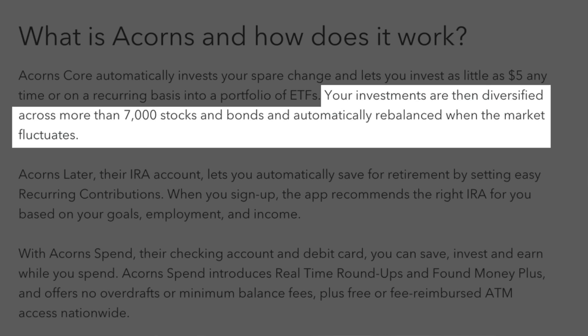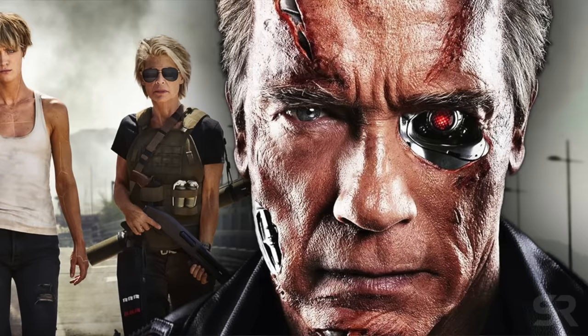The entire purpose of this app is really just to help automate your investing and do it consistently. In terms of exactly what you invest in, they say that your investments are diversified across more than 7,000 stocks and bonds and automatically rebalance when the market fluctuates. So basically, they're just investing in broad funds that track the market — very similar to the Vanguard index funds that I mention all the time on this channel. And when it comes to this, Acorns is what's called a robo-advisor, which has definitely gained a lot of popularity lately with companies like Wealthfront, Betterment, and M1 Finance.